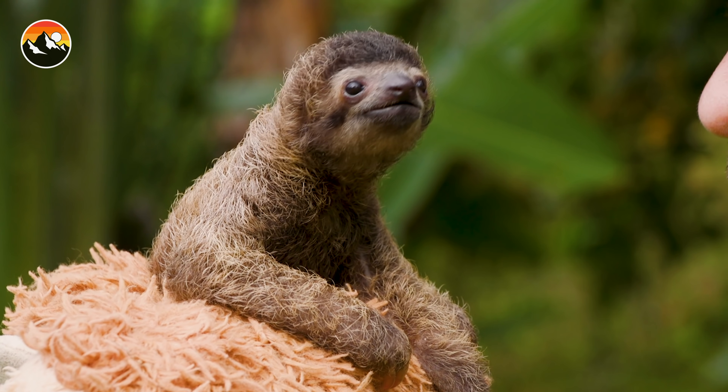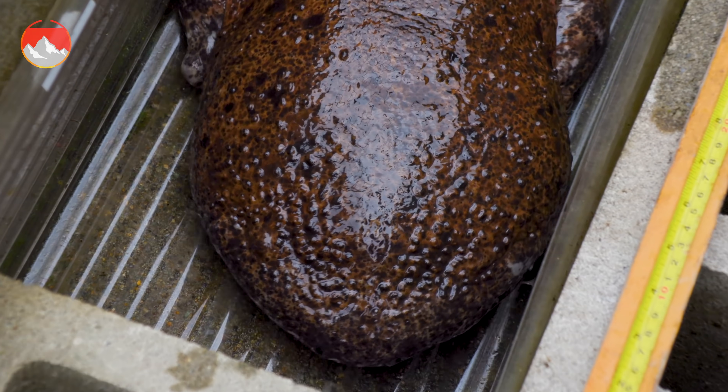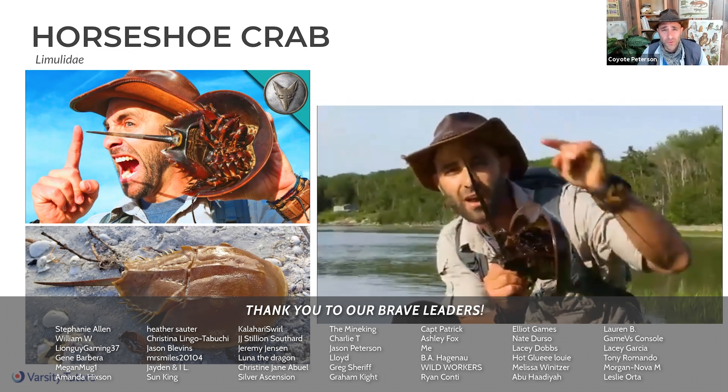Hey, Coyote Pack - are you looking to learn more interesting and amazing facts about cute, cuddly, and curious creatures? If so, you can sign up for a free Varsity Tutors class with me as the instructor. Just check out the link in the video description below.